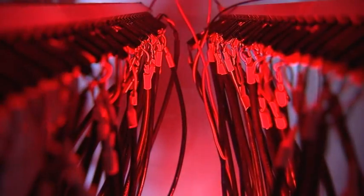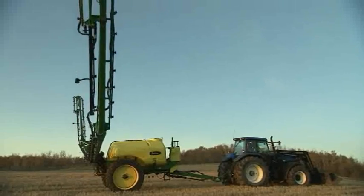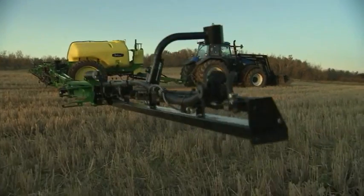In any business, time is money. Farming is no exception. From seeding to harvest, speed and ease of operation can have a major impact on your bottom line.